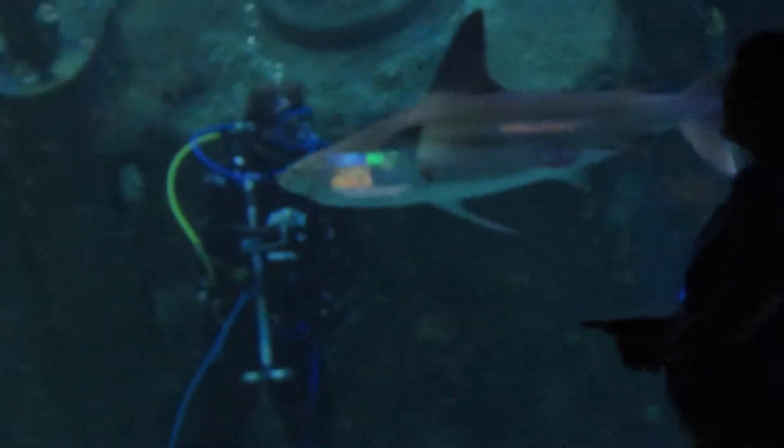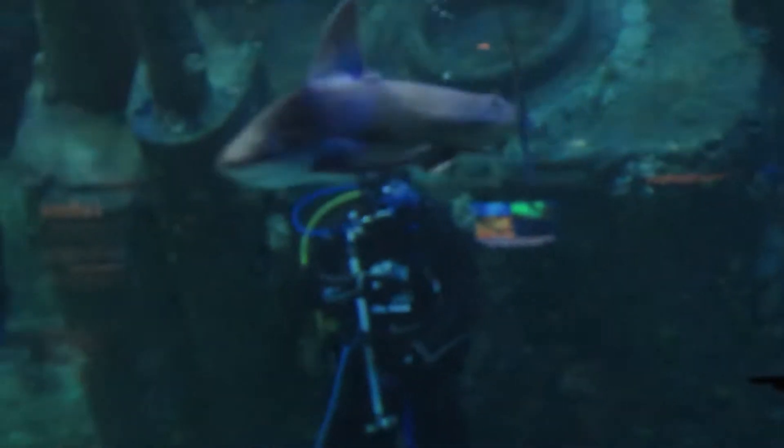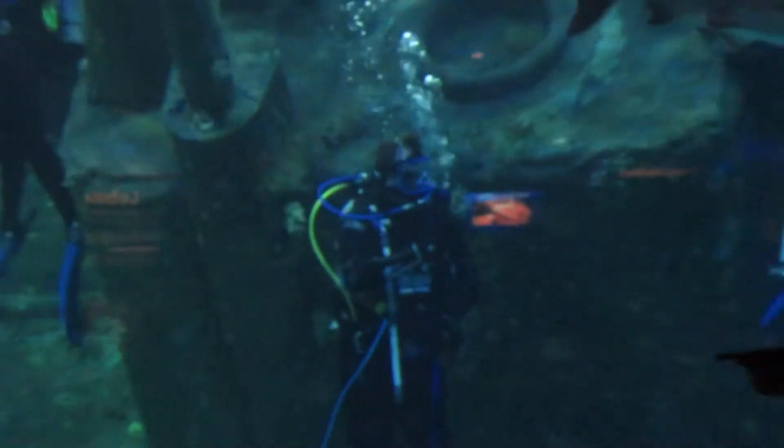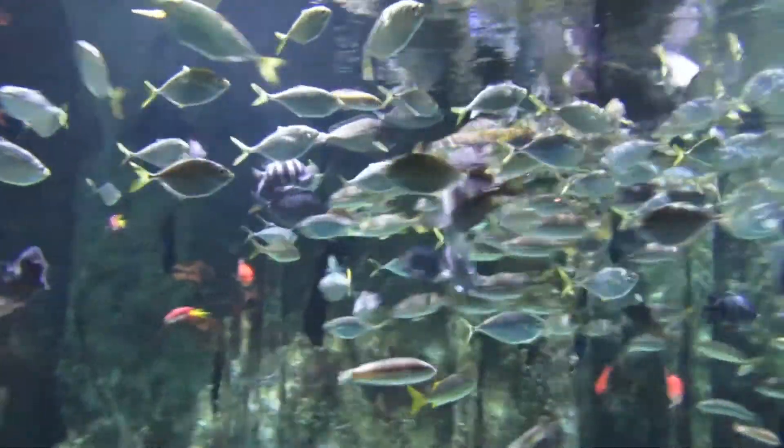Now how do you call these sharks? Are you nervous? They're going to come up with all the animals in here. Hey, look at all those fish!